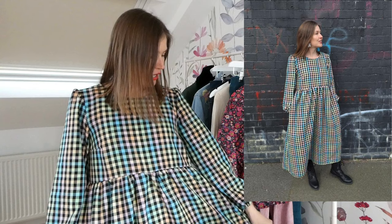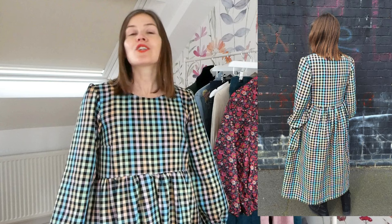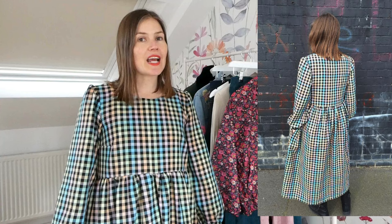I'll start today's episode by sharing my most recent make. I made this one just at the weekend and I'm wearing it. This is the Tilly and the Buttons Indigo dress, in this lovely multicolored gingham fabric that I've had in my stash for about two years. I can't believe I didn't make it earlier because I really love it. I've already worn it — I went to central London to an art gallery the very next day.